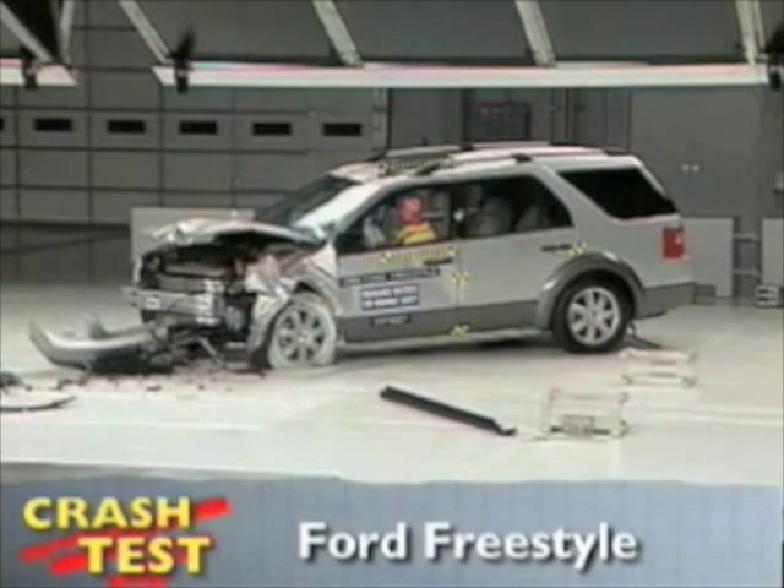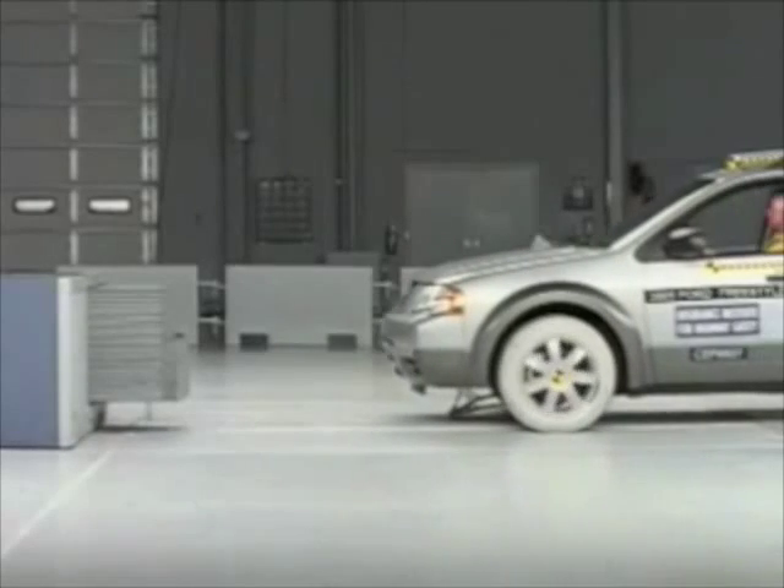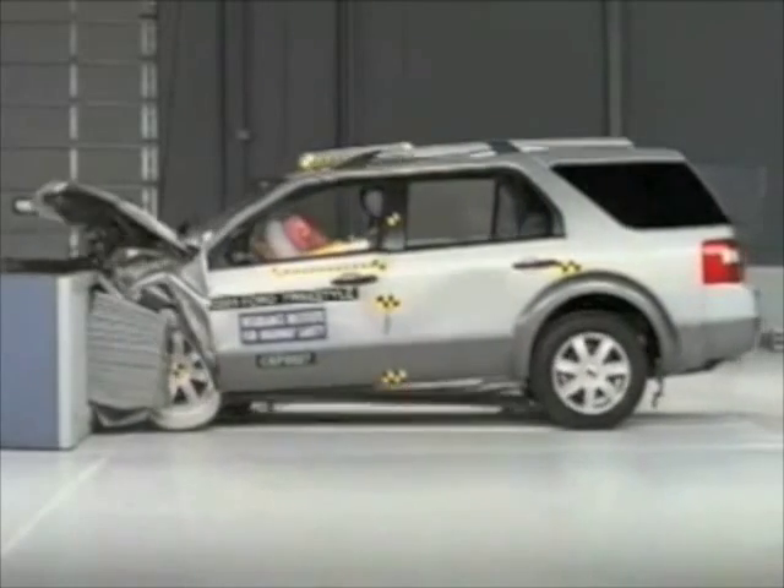That's the Insurance Institute for Highway Safety's front crash of the Ford Freestyle. The Ford Freestyle earns an overall rating of good, and here you can see why.